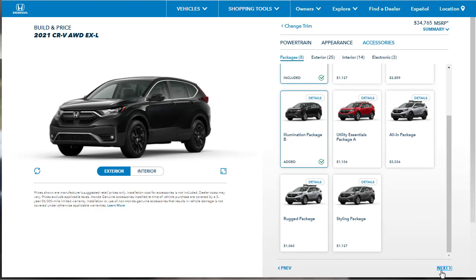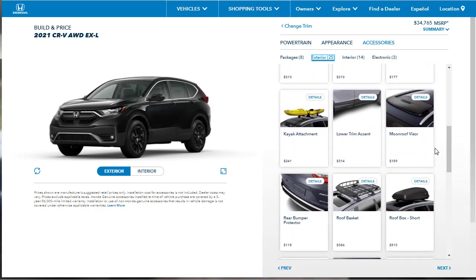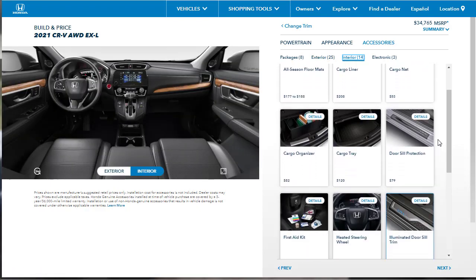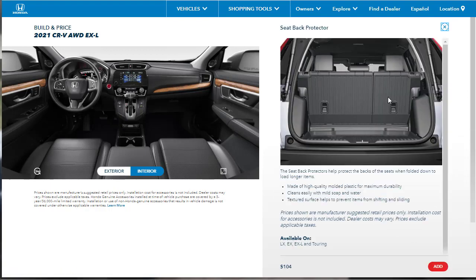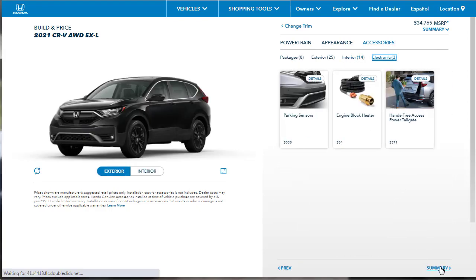Beyond the packages, there are exterior accessories like roof racks and sunroof visors, and interior accessories like a rear panel protector and scuff plates. A lot of that stuff you can pick up from the dealer at any time — it doesn't need to be optioned now. For electronics, there are parking sensors that beep when you get close to something — let's go ahead and add those. There's also a hands-free tailgate option available à la carte, and an engine block heater if you need it.